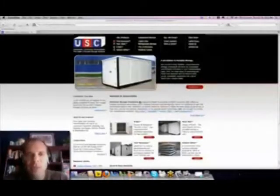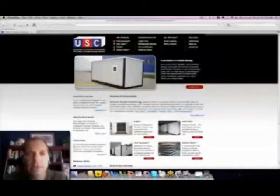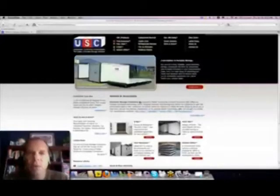Hey gang, Scott here with this week's self-storage quick tip. Talking about portable containers, we're going to highlight one of the vendors of choice in this area, and that is Universal Storage Containers. We've done a lot of shopping around and they seem to have not only one of the best prices, but they're easy to assemble and quite an easy company to work with.